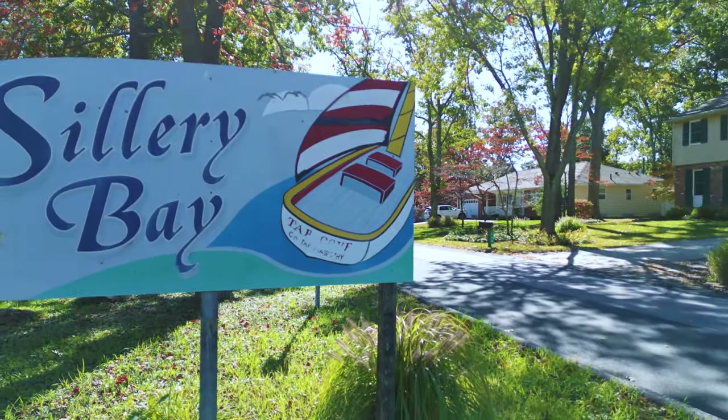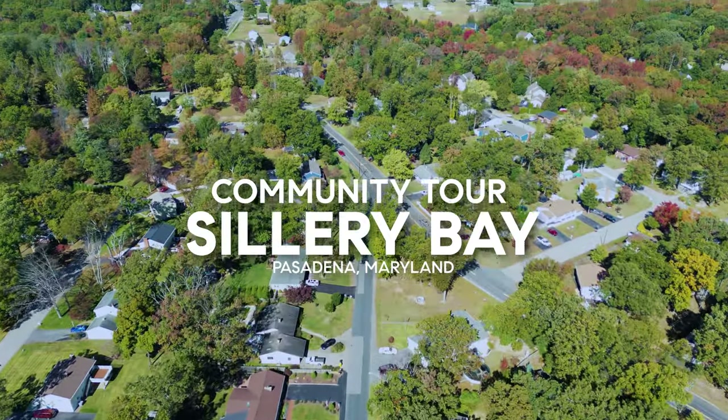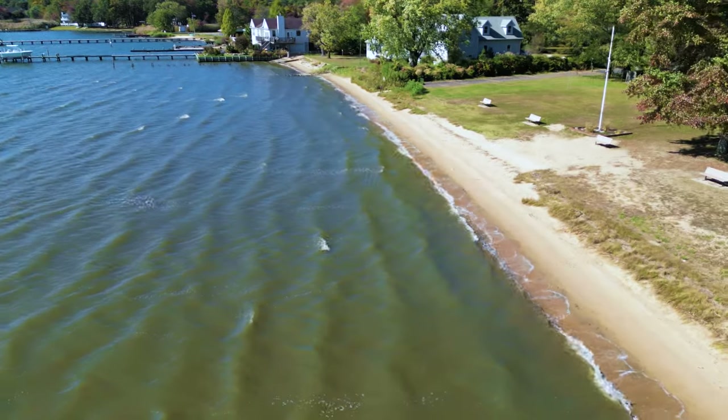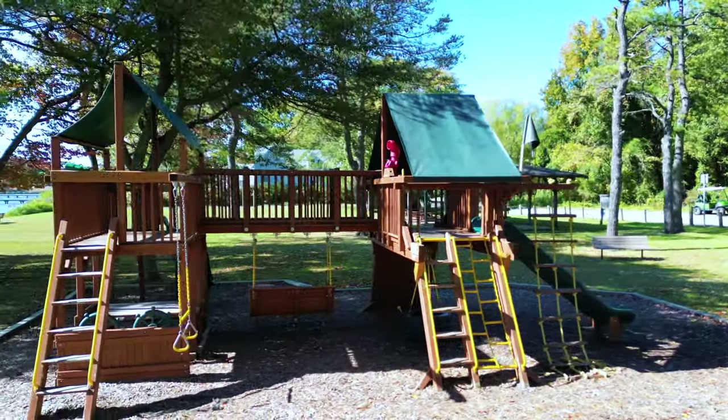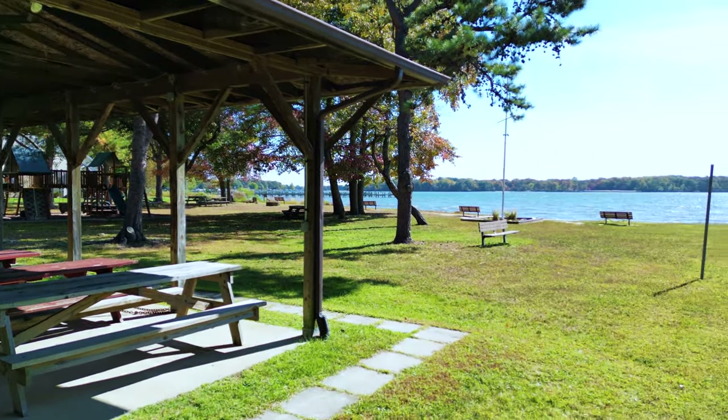Welcome to Sillery Bay, located off of Mountain Road and Long Point Road in Pasadena, Maryland. Sillery Bay is a water-oriented community that includes a private swimming beach with a playground and a pavilion that is great for hosting parties and community events.